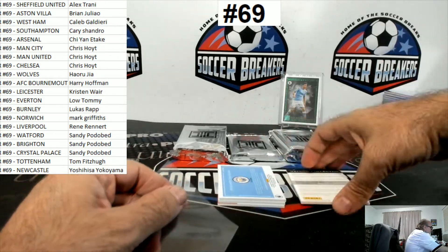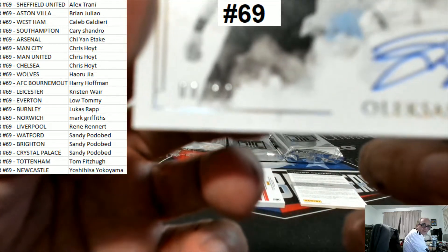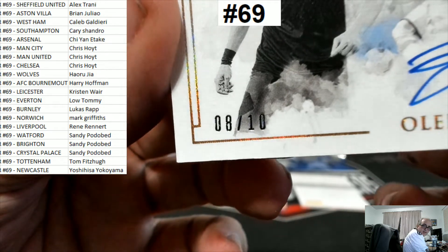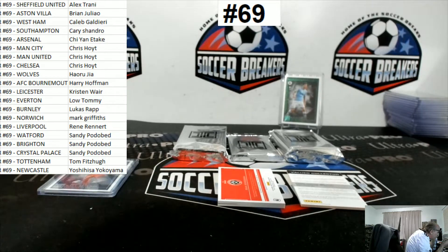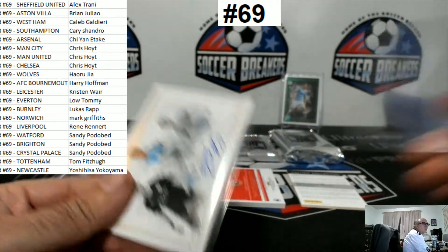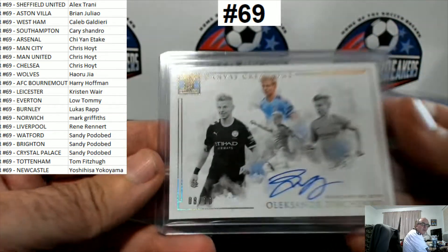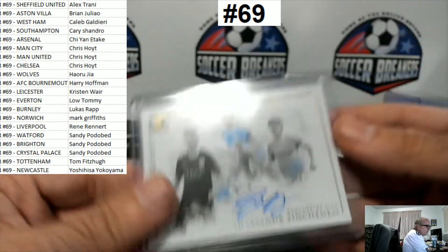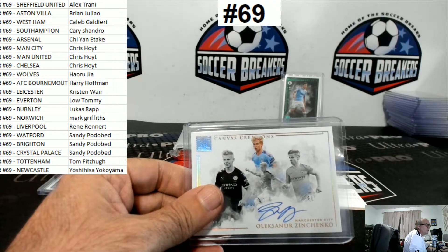Alright, let's put that there. Oh, nice one there. 8 of 10, Zinchenko — 8 of 10. That is pretty sick, on card too. Yeah, maybe Zinchenko — does Zinchenko sell well? Always wondering if Zinchenko sells.